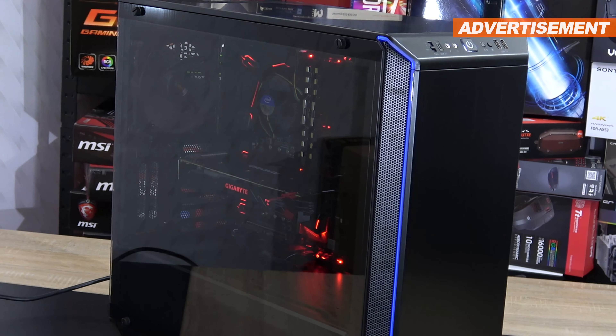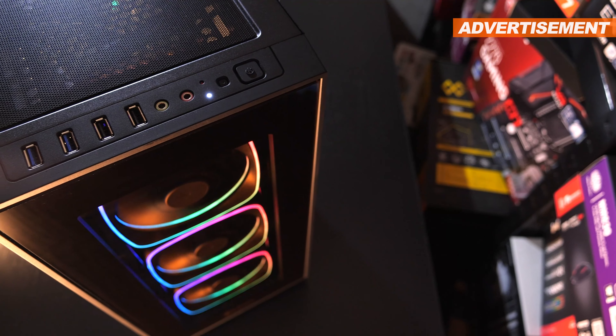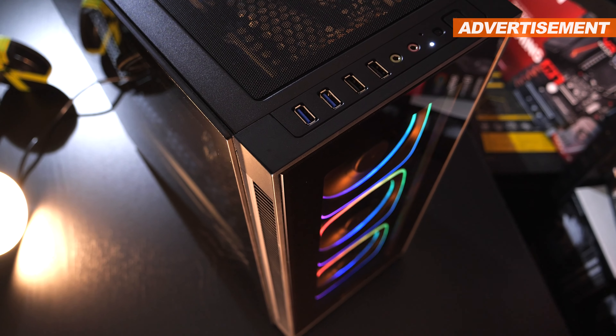Alright, enough beating around the bush. The following models are up for sale. All has been used but is in exceptionally good mint condition. I've only really used those for my reviews, and that's about it. I'll now sort the cases by brand.